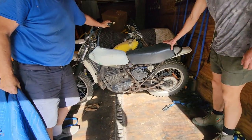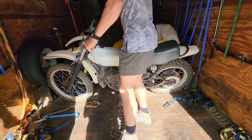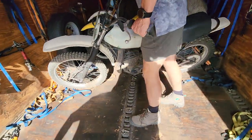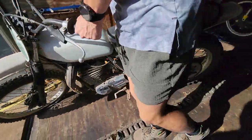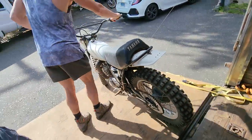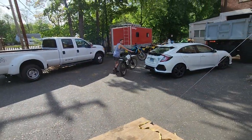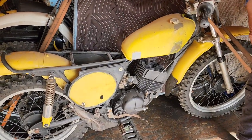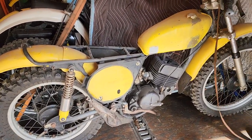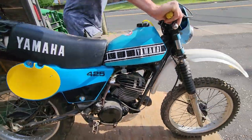This is the MX 400, 1976. I know it looks a little rough, but I've got a full body kit for this thing, including the original yellow desert tank. MX 400 B — first year of the monoshock. B for badass. Here we have a 1974 Suzuki TM 125 — I brought out the vintage stand for this one. Next up, IT 425.